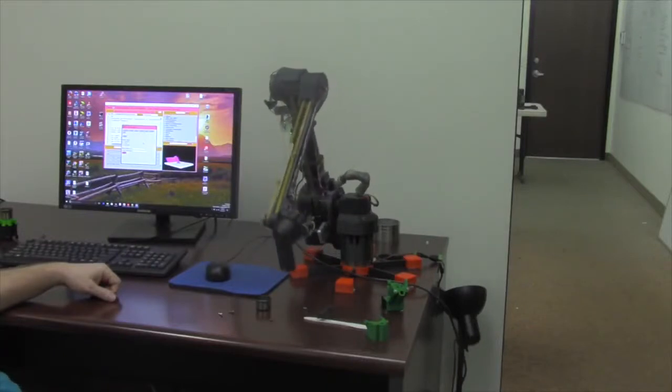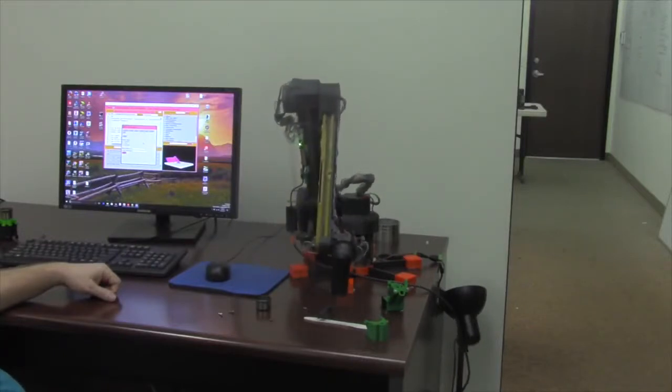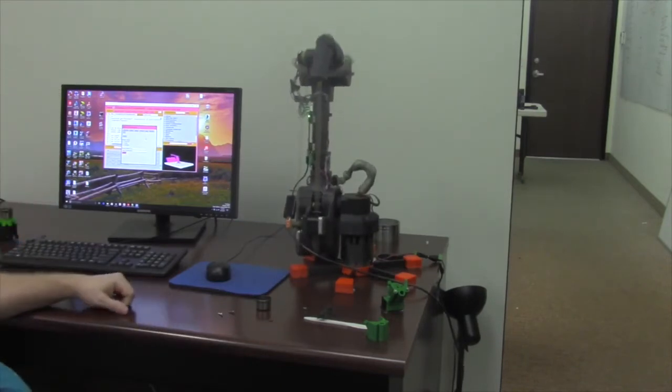Dexter is precise down to five microns, or five millionths of a meter. In comparison, human hairs are about only 100 microns thick. It is also so sensitive to touch that it can detect a cotton ball being dropped onto it.